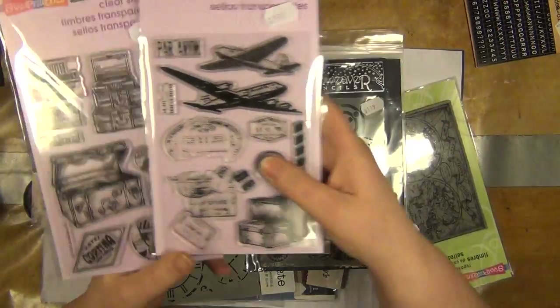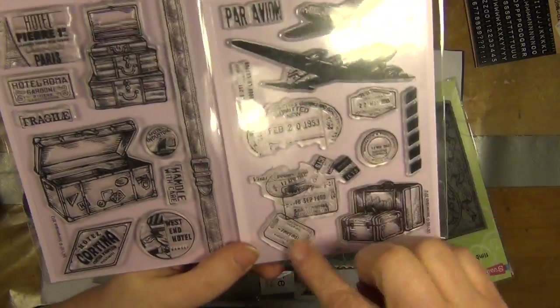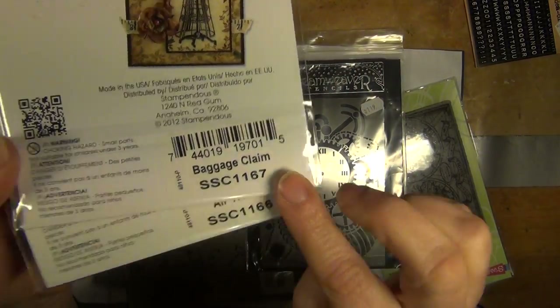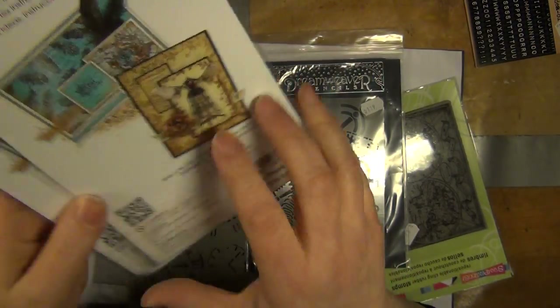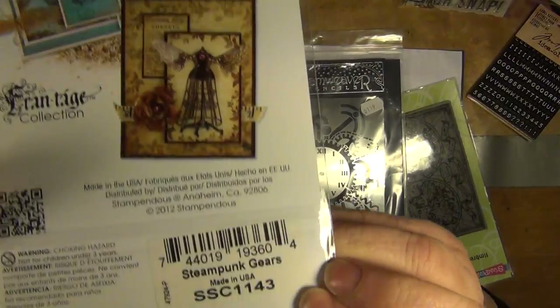And here are two travel sets - aeroplanes, luggage, different kinds of postage stamps and whatever. One is called Baggage Claim, and the other one is called Air Travel - that's the one with the aeroplanes of course. And the one with the cogs is called Steampunk Gears.